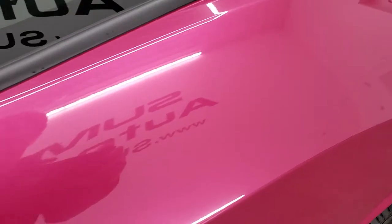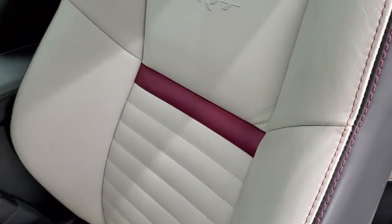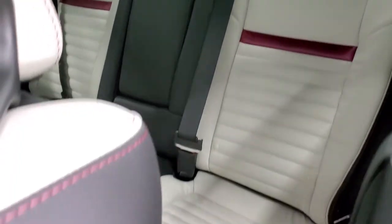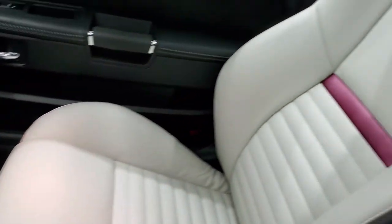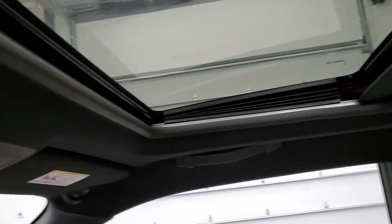We'll check out the seats and everything, then we'll check out the miles. It comes with the white leather and the Furious Fuchsia insert — very, very clean. This one has the navigation, and you get the SRT stitched into the backrest, plus a power sunroof.